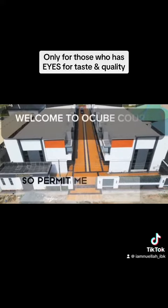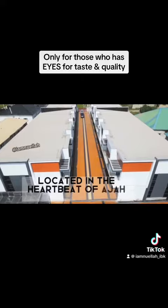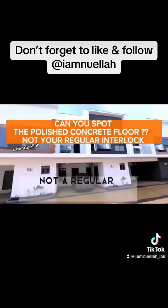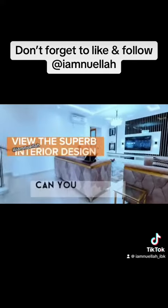Permit me to take you around this four-bedroom duplex terrace located in the heartbeat of Adia Ogomba. Can you spot the stamped concrete floor of this beautiful apartment? Not your regular interlocking floor.